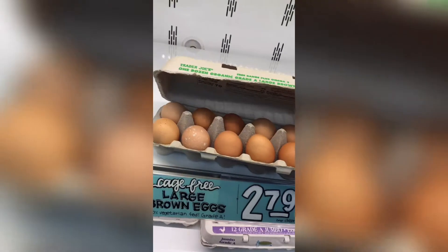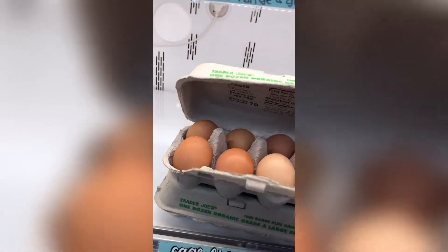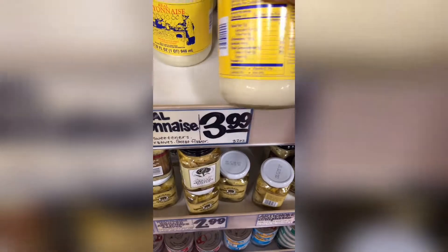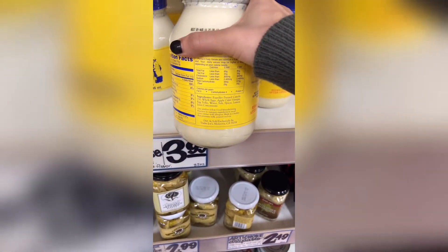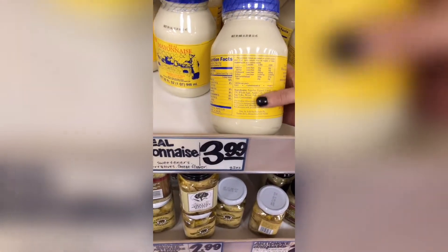I always check if they're good. That one looks kind of weird — I want to grab a different one. This is a dairy-free mayo. P.S., you always want to check the back because there's always something that has milk in it. It does say it has milk in it, but I do have that at home anyway.